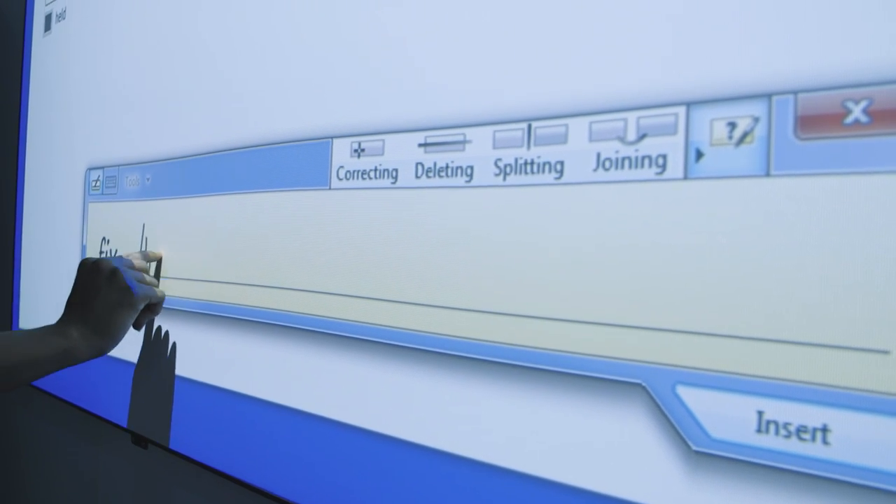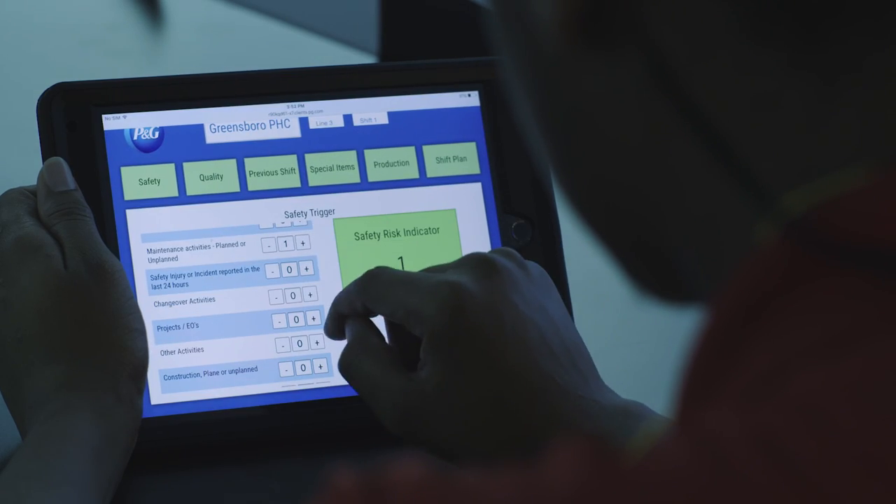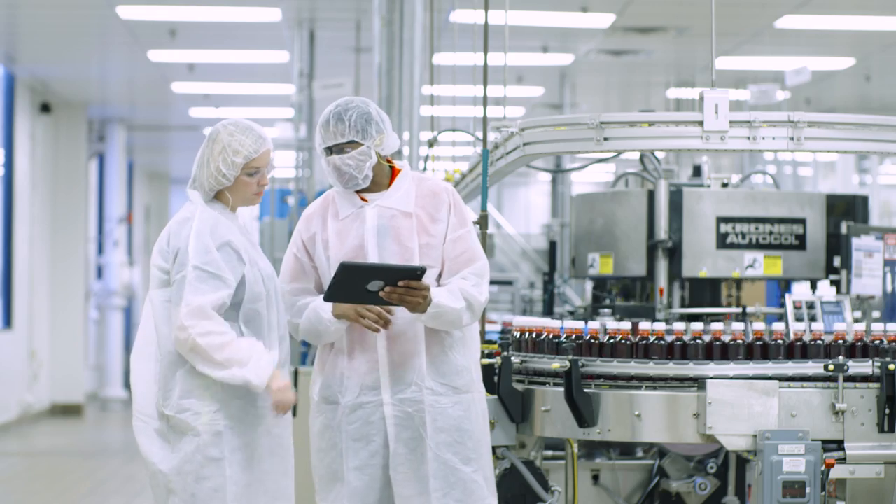Out on the line we've gone to tablets so they can interact with the data real-time at the point that they need it — not back over at the desk — because the work doesn't happen at the desk. The work happens at the piece of equipment.